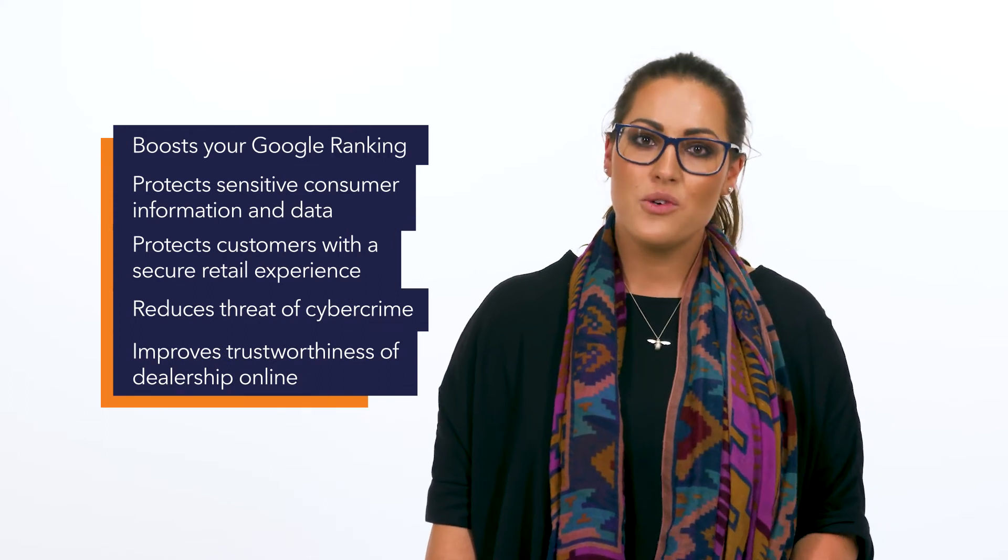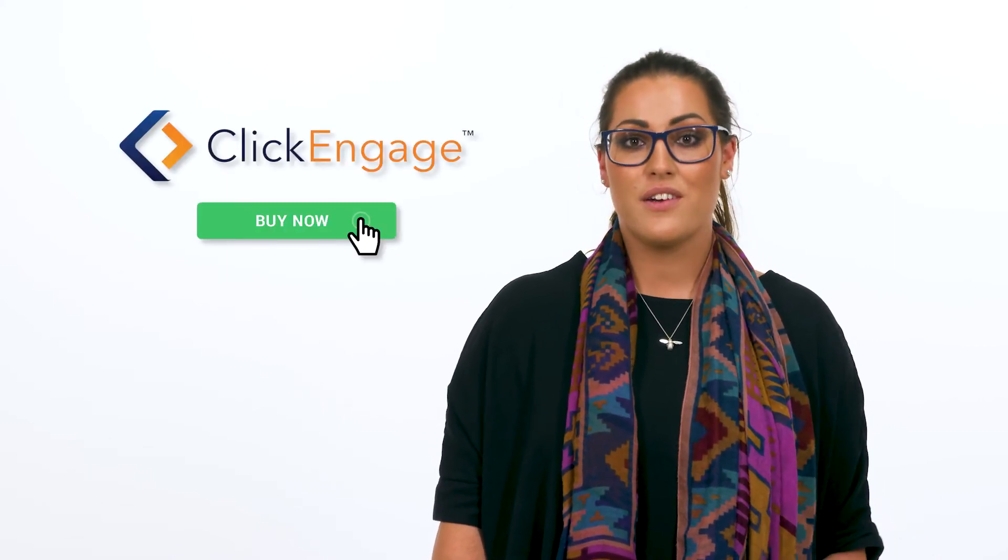It will also provide security for data and improve the retail experience for your customers. Especially if you decide to sell vehicles online, an SSL certificate will be a must-have.